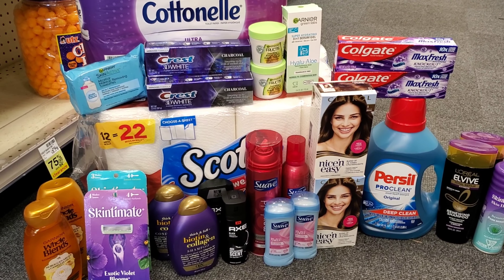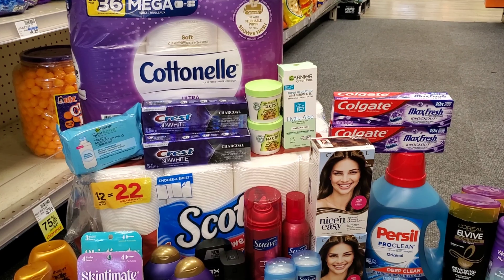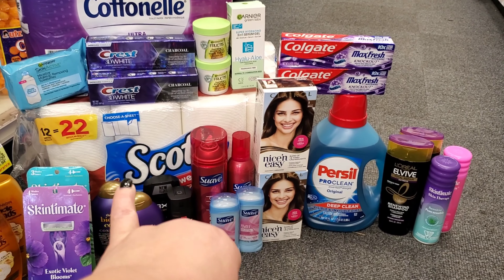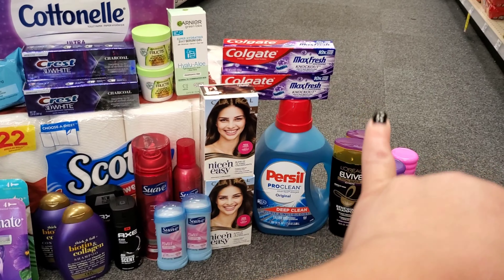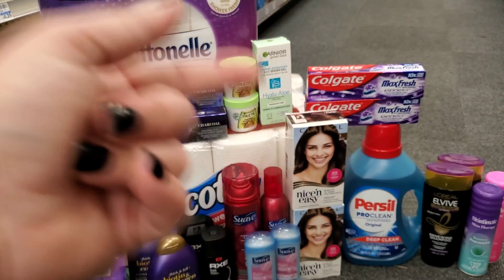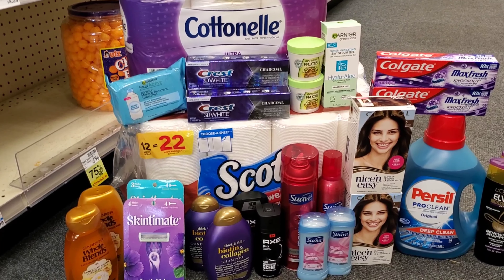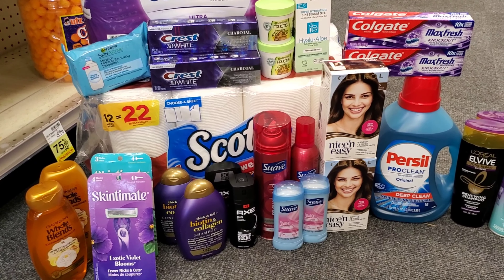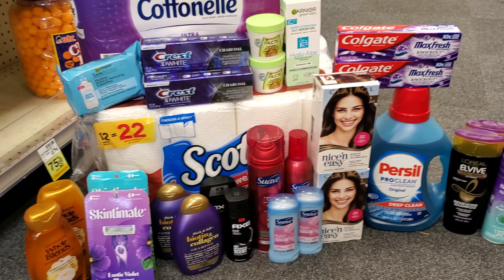Thirty dollars — all digital — I cannot believe it, I'm patting myself on the back! I think we did great. For $30 with tax we got toilet paper, paper towels, hand wash, deodorant, shampoo, razors, face wash, moisturizer, and more. We can wipe, wash, shave, and smell good! If you have any questions leave them below — I'll do my best to answer. Stay up, stay blessed, be positive. I truly appreciate you watching. Let us know what we missed — that's part of the all-digital community. Have a good one!